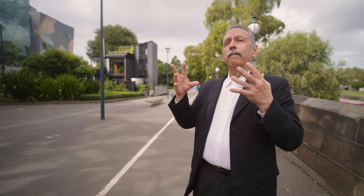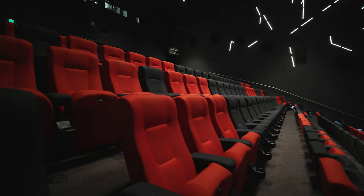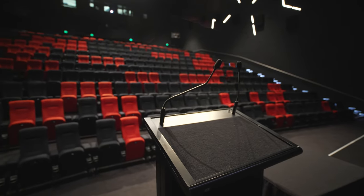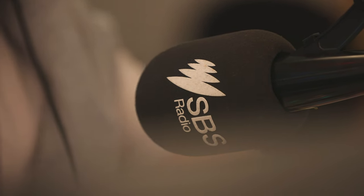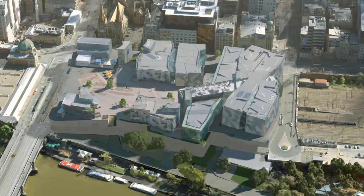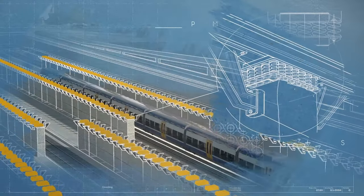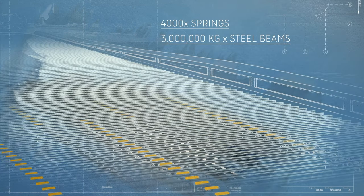Another complication was that within the Alfred Deakin building we have ACMI, which has some of the highest-quality cinemas in Australia — they show silent movies and require very high acoustic ratings. Also within that building is SBS Radio and Television, with recording and broadcasting studios also requiring very high acoustic performance. So the entire Alfred Deakin building — really two buildings joined together — rests on massive springs to dampen the vibrations coming from trains running underneath. You wouldn't choose to build these facilities above working railway lines, but there was an engineering solution through those springs.